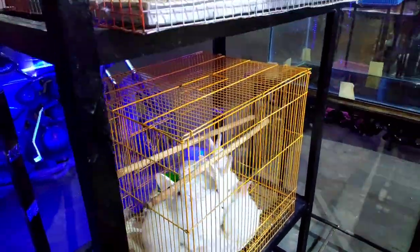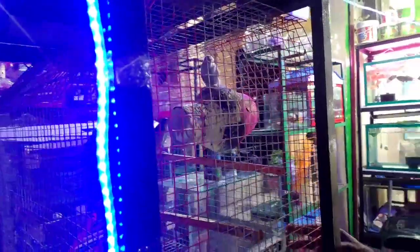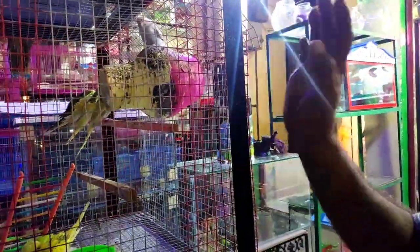How about the rabbits? $450. Competitors are $400.